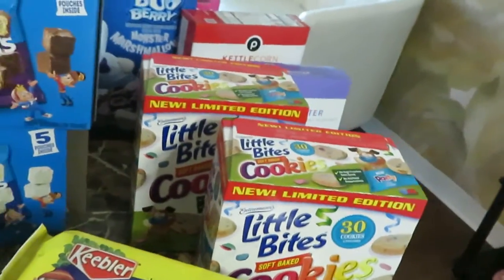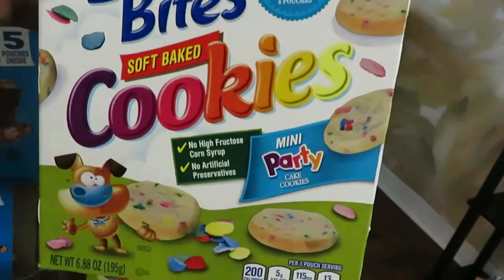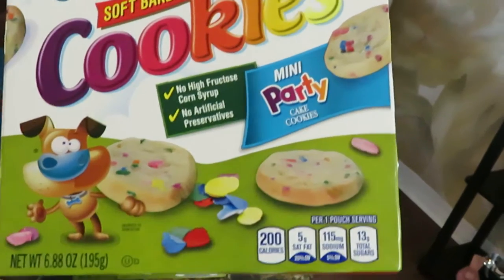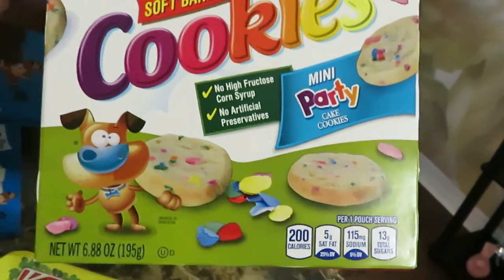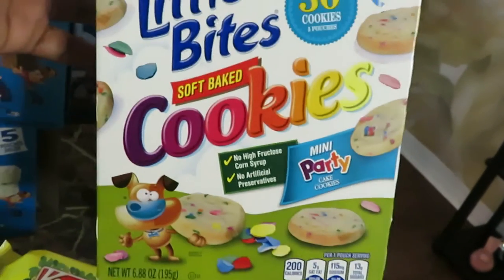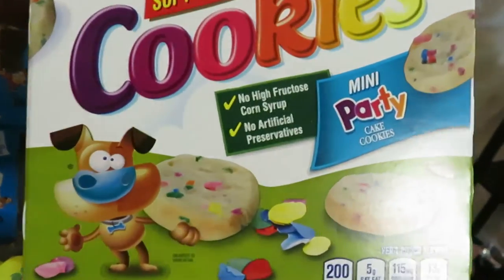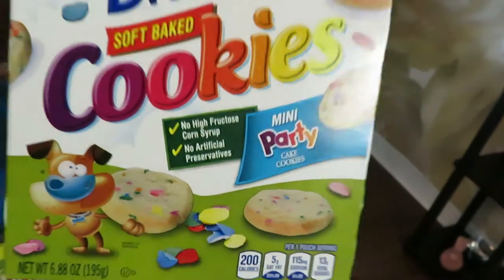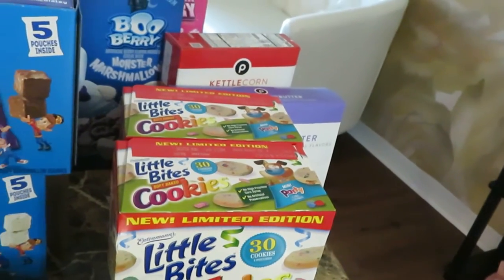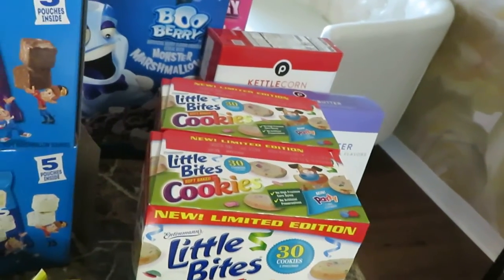I got the Little Bites soft baked cookies — I got the party mix again. The girls really like those and so do I. Just want to let you guys know these are soft baked and they're so good — the Little Bites party flavor. Those are bogo, priced at $3.69.